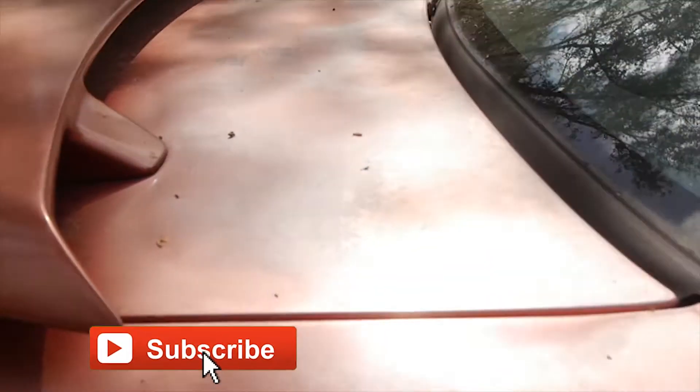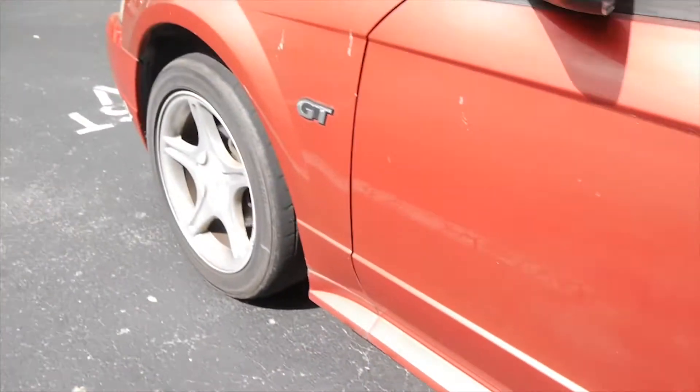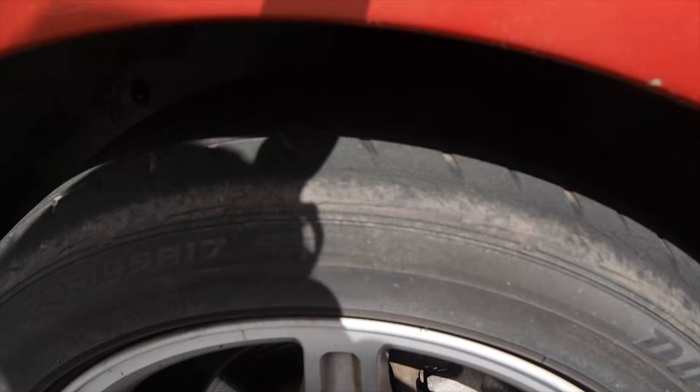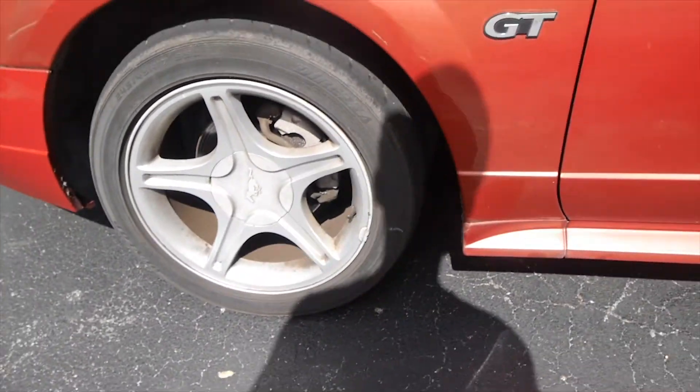As you can tell, the paint needs work. The sun burnt through the paint on every single panel, so I can't just buff it out — it needs a paint job. It also needs new tires, which I have already ordered.